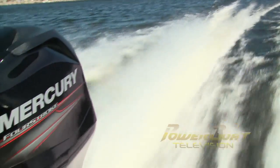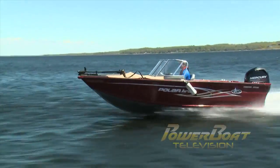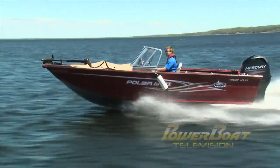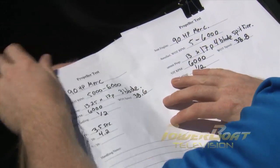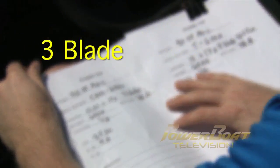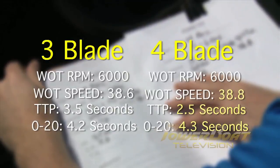After testing the time to plane and acceleration, it was clear we had a distinct winner. Not only was the 17-pitch four-blade faster to plane by a second, it held speed better, stayed hooked up, and even had slightly faster top end. With numbers like that, we didn't feel the need to test the other pitches. It was clear we had a winner.